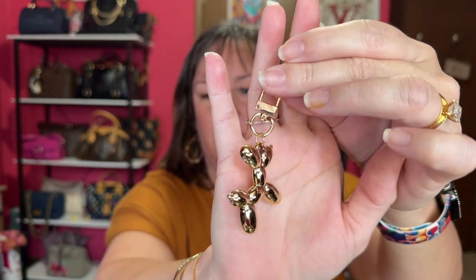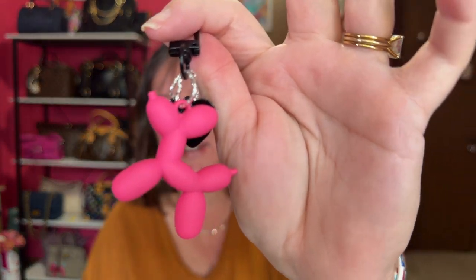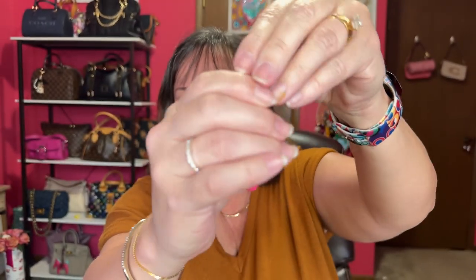Another bag charm — one of these is going to be my daughter's. Look at this: a gold little balloon dog. How cute is that? It's not heavy at all, very lightweight. Then I found this one — I had to get it because it's my favorite combo of pink and black. It's another balloon-looking dog. I don't know if I'm keeping this one or giving it to her. It has a little black heart on this side.